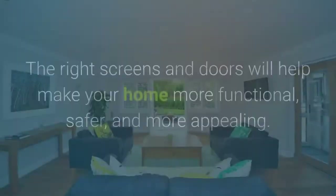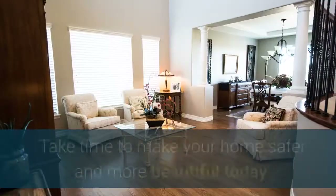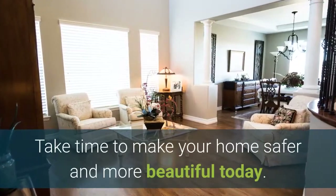Get the appropriate doors and screens to increase the value of your home. The right screens and doors will help make your home more functional, safer, and more appealing. Take time to make your home safer and more beautiful today.